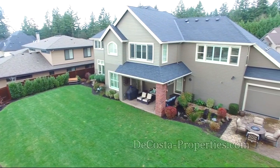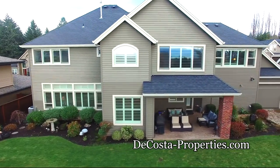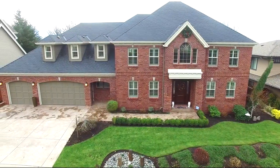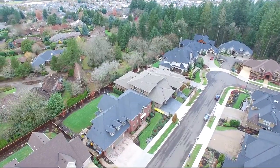You'll find exceptional landscaping in the front and back with custom outdoor lighting and a stamped concrete patio. The large three-car garage has custom cabinetry and an extra garage door that opens to the backyard and patio.